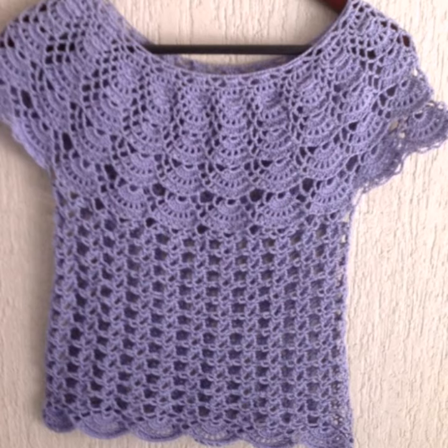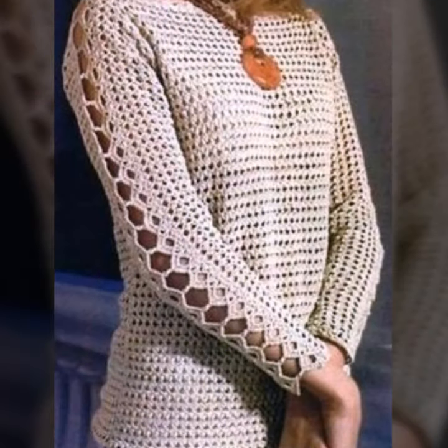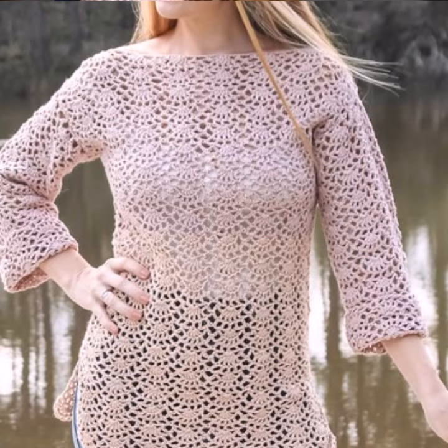You can wear these crossfit blouses with matching pants, jeans, leggings, skirts, or shorts — as you like. When you wear these crossfit blouses you will look more beautiful, gorgeous, and pretty.